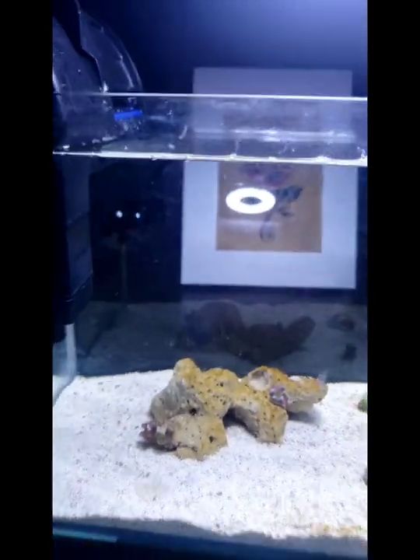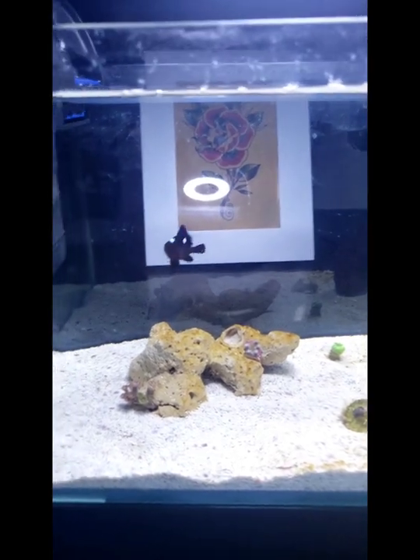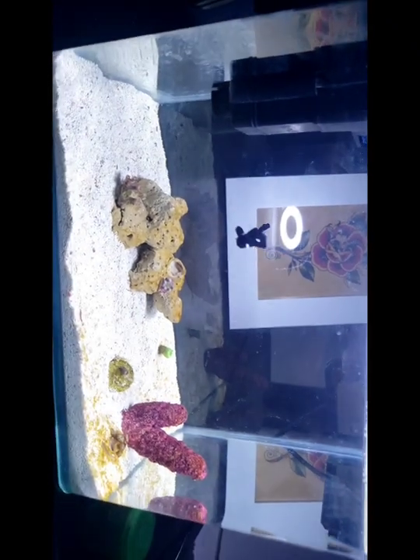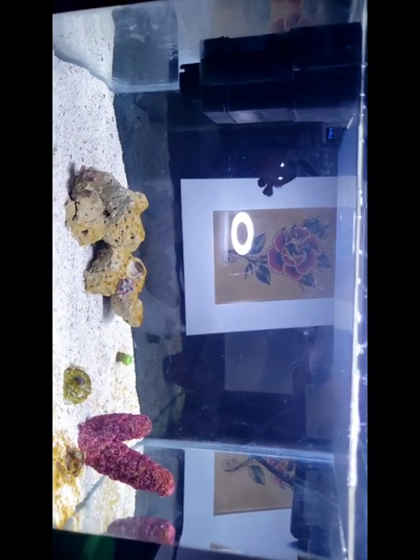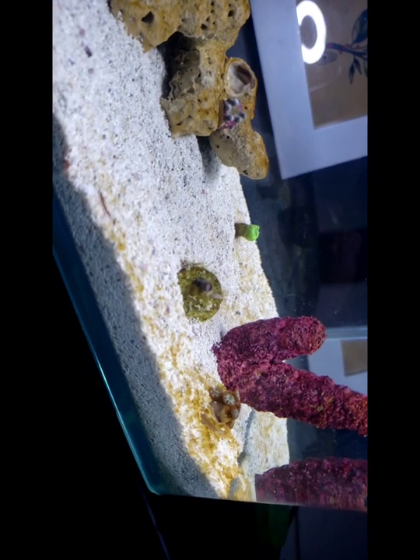Alright, so this is my update on the micro reef tank. This is a little cocoa because baby Nemo jumped out because my dog scared her. But so far everything's looking so good. Still got the flow running, corals are still growing.